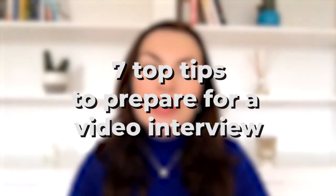Hi, it's Margaret Bui, interview coach, and today I wanted to share my seven top tips to prepare for a video interview. Tip number one: test your technology. Check your internet connectivity and confirm your camera and microphone are working ahead of the interview. You don't want to be fumbling around with your audio or lighting during the call.